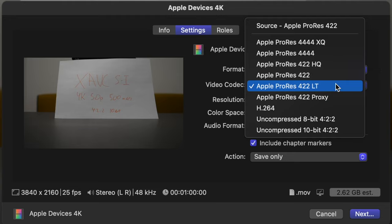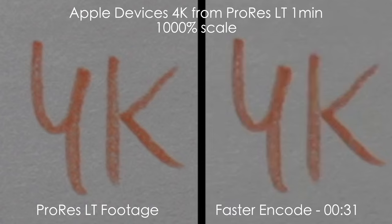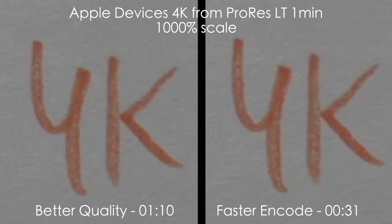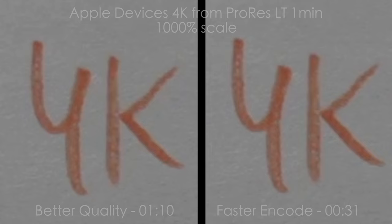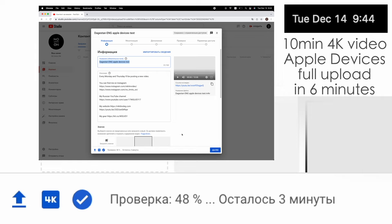You might ask — doesn't this ruin the quality? It does make quality slightly worse. Comparing ProRes LT on the left to the faster encode Apple Devices 4K on the right at 1000% scale (10x zoom), the picture is a little blurry — but if you're uploading to YouTube, it'll be compressed by YouTube's algorithms anyway. A 10-minute video uploaded in Apple Devices 4K format was ready in 4K quality in just 6 minutes, whereas sometimes it takes 40 minutes or even half a day on YouTube. So: use 4K Apple Devices for YouTube delivery, H.264 for client delivery, and ProRes LT for archiving and faster renders.